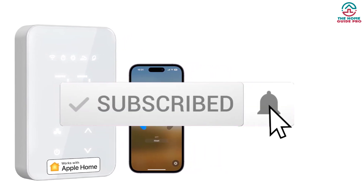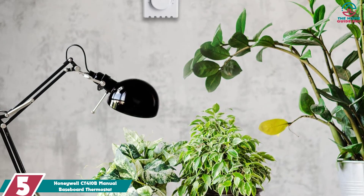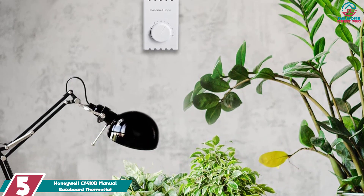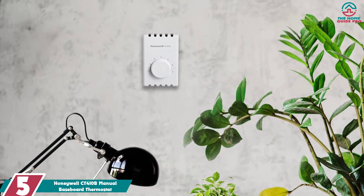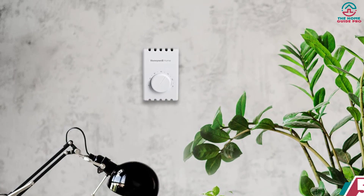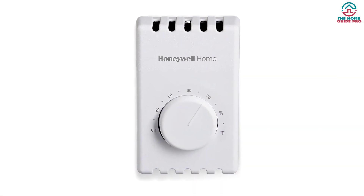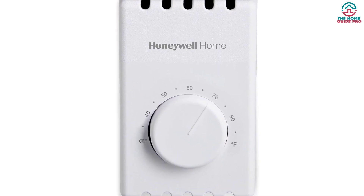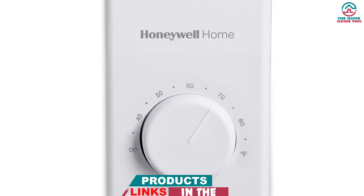Like the video, comment, and don't forget to subscribe. Now let's get started. Starting at number five we have the Honeywell CT410B manual baseboard thermostat. The Honeywell Home CT410B is a non-programmable line voltage manual control thermostat. It is compatible with electric baseboards, convectors, and non-inductive rated fan-forced heaters. The bi-metal temperature sensor ensures worry-free operation.